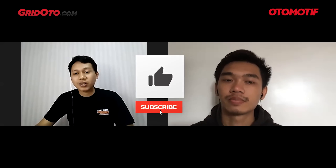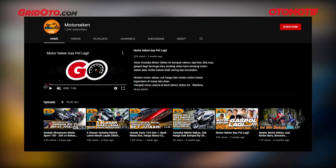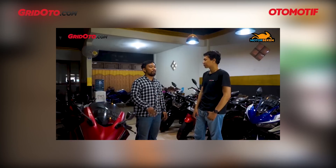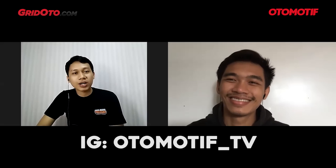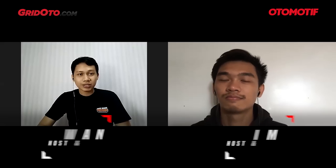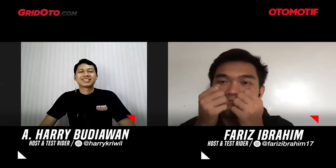That's our top 10 fastest scooters in the 110-125cc category. Don't forget to watch our other videos coming up. You can subscribe, share, and like if you enjoyed this video. If you have ideas for future videos, write them in the comments. Also check out our new channel for used motorcycle buying guides. Follow us on Instagram: otomotif_tv. See you in the next video!